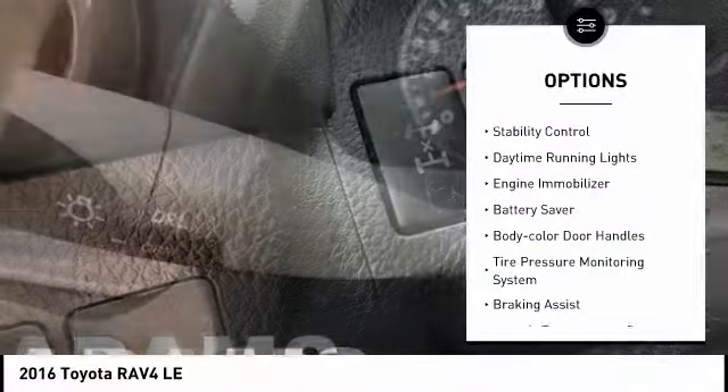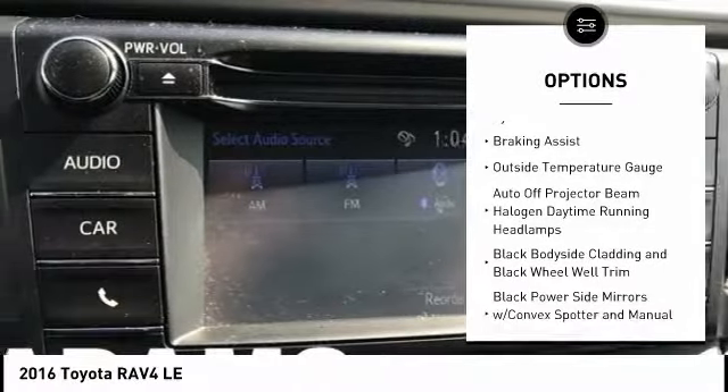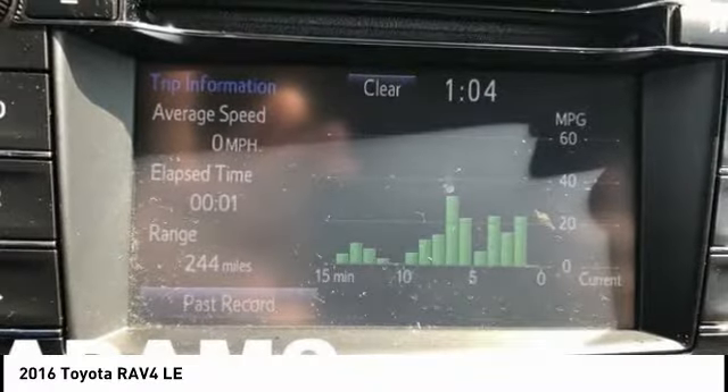traction control, stability control, daytime running lights, engine immobilizer, battery saver, body color door handles, tire pressure monitoring system, braking assist, outside temperature gauge.